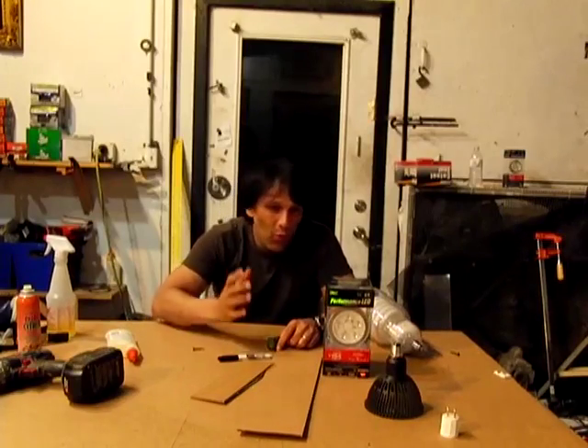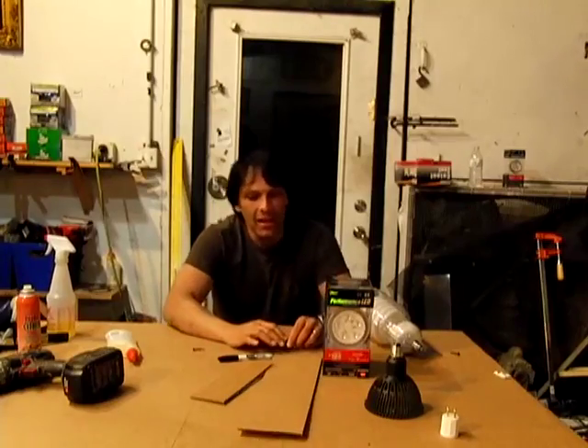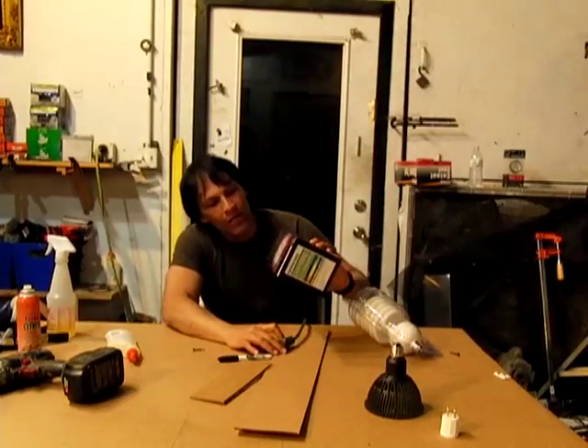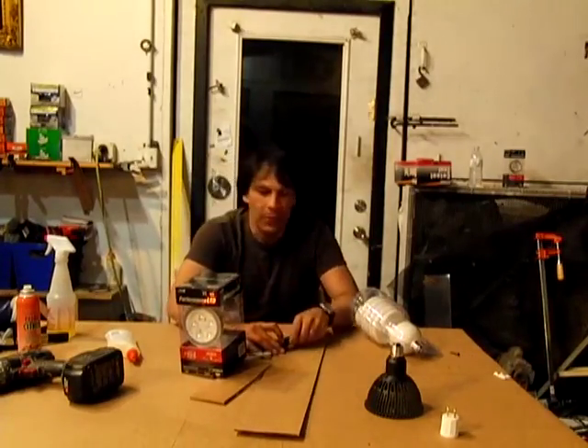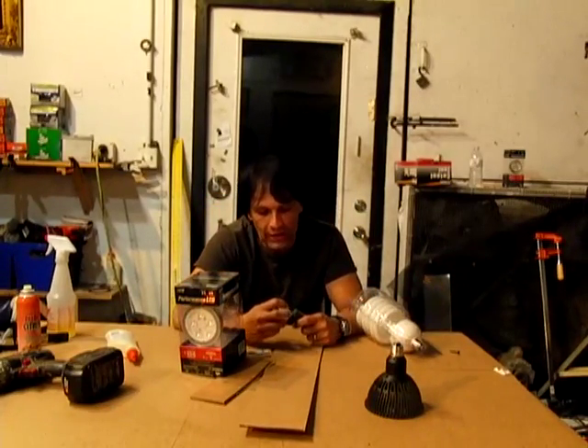Hello there, I'm your host Dan Rojas and we have been working all day. I wanted to do this video yesterday. A lot of people had asked about the LED lights that we mentioned in a previous video. If you don't know what video I'm talking about, the link is here. We showed you our living space.